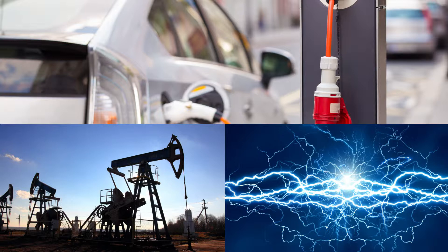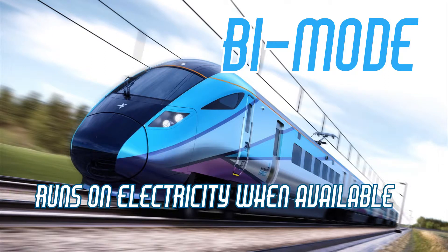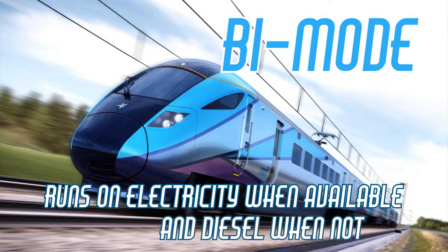Did you know there are hybrid trains too? They're called bi-modes — trains that run on electricity where that's available, and then diesel engines where it's not. The handy thing about hybrid trains is that you can travel on one train to your destination, even if not all of the line has been electrified.